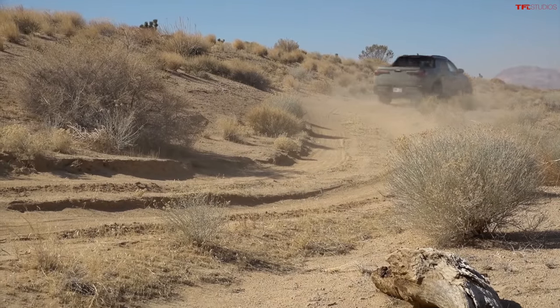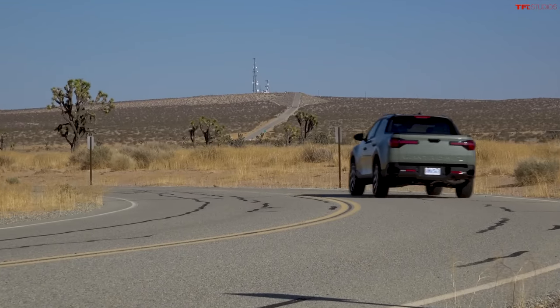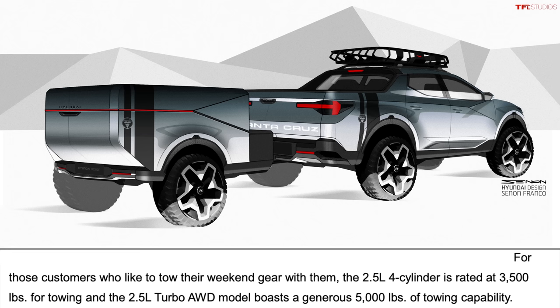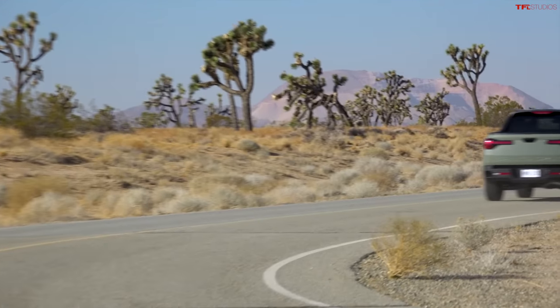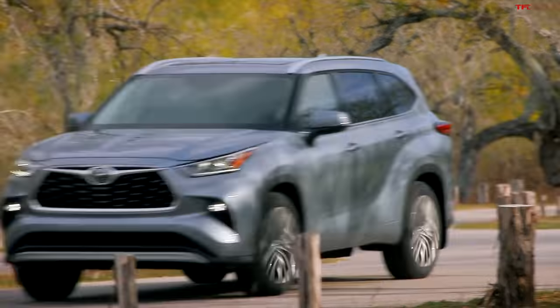For towing, the base non-turbocharged engine is rated at 3,500 pounds — right where expected for a vehicle like this. The turbocharged engine will tow up to 5,000 pounds, which is very good capability and matches most mid-size SUVs and crossovers. That includes vehicles like the Santa Fe or the Toyota Highlander, which are also rated to tow about 5,000 pounds.